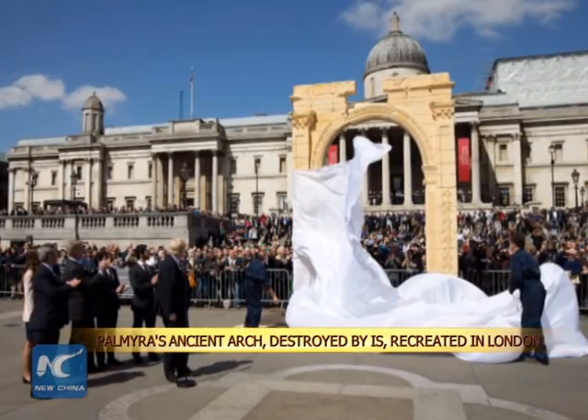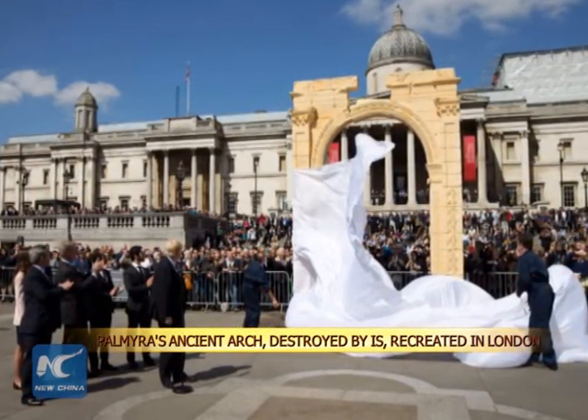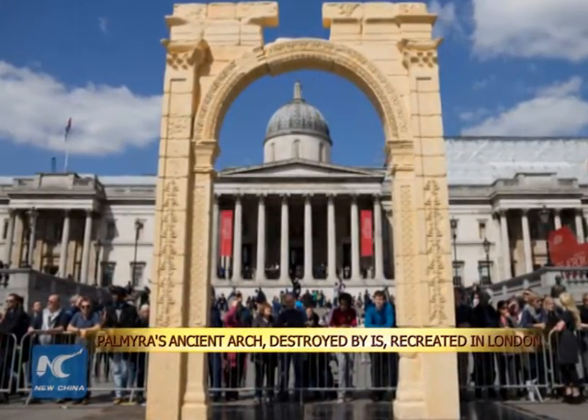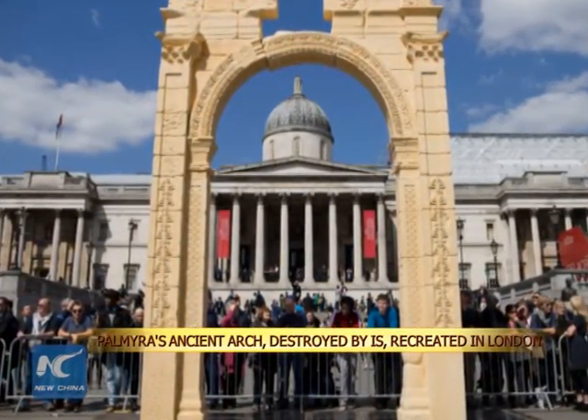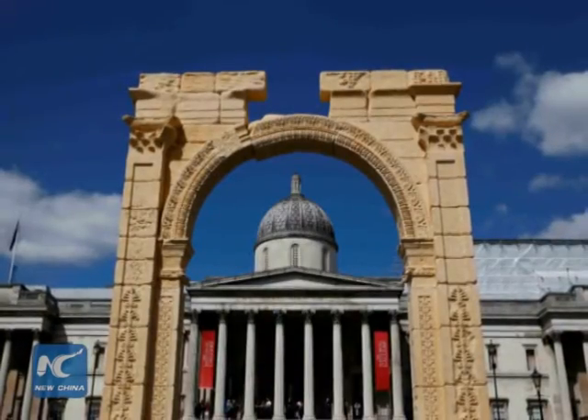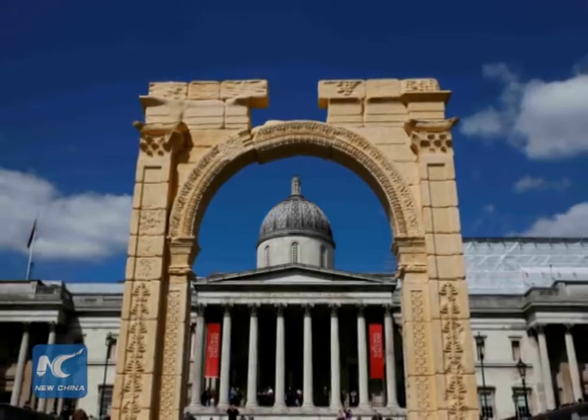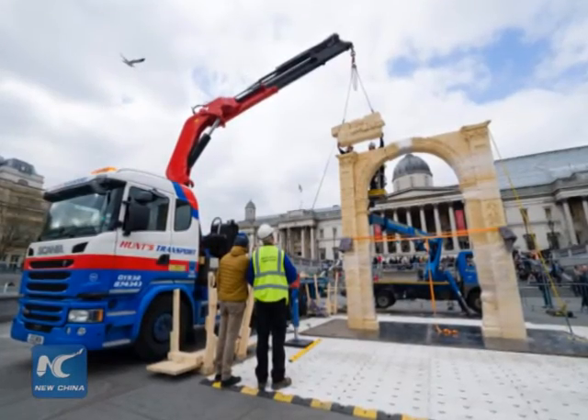A replica of the 2,000-year-old Triumphal Arch destroyed by the Islamic State Group in Syria was unveiled in London's Trafalgar Square on Tuesday. The 6-meter model, about two-thirds the size of the original, was made of Egyptian marble using 3D imaging technology.